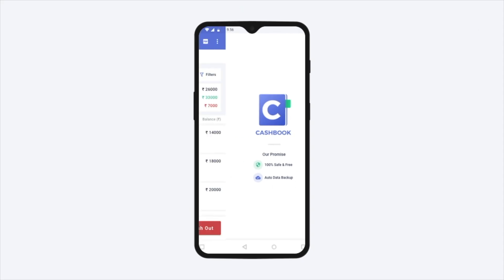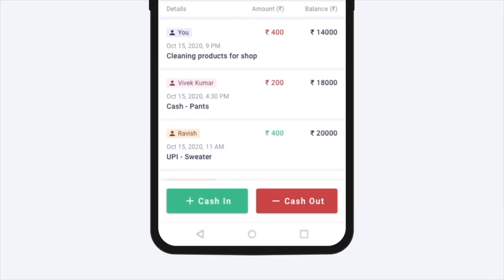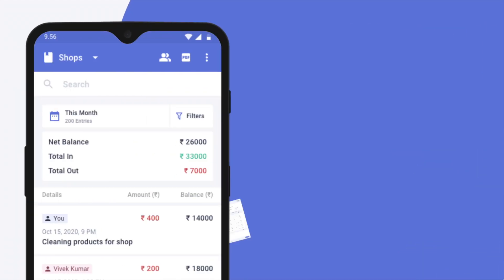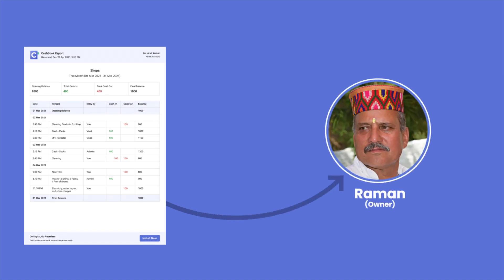Now he uses Cash Book App to record income and expense. He quickly adds item sale as cash-in and store running expense as cash-out. At the end of the day, he generates a PDF of daily sales and cash balance and sends it to his owner Raman on WhatsApp.